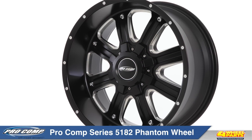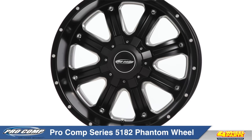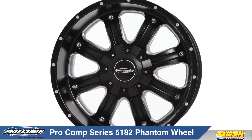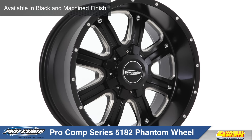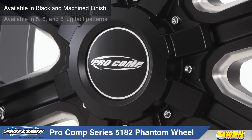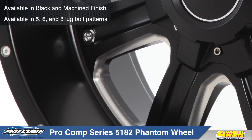Today I'd like to show you Procomp's Series 5182 Phantom wheels. These extreme alloy wheels from Procomp feature head-turning style, light weight, black and machine finish, and high offset brake clearances to meet the demanding standards of today's sport utility owners.